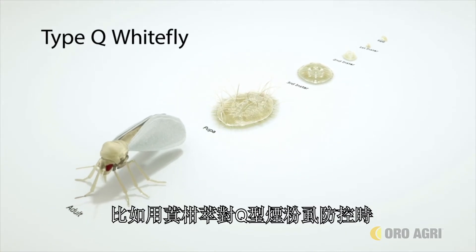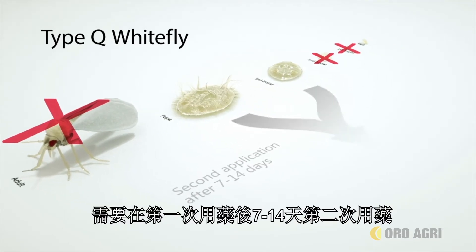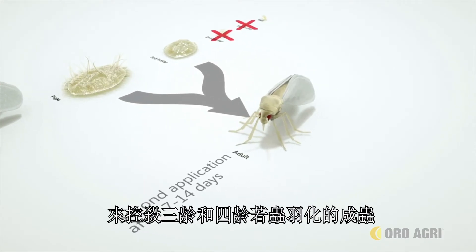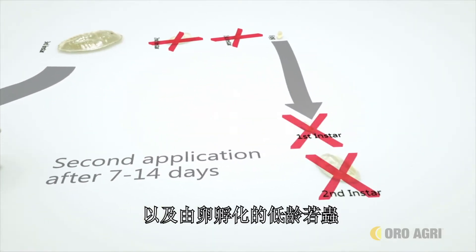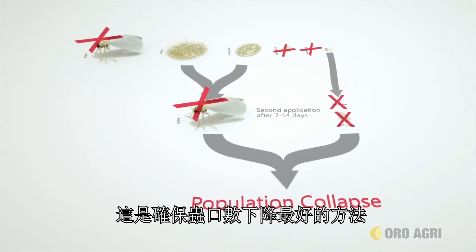For example, when applying Prevam for Type-Q whitefly control, a second application 7 to 14 days after the first is necessary to control the third and fourth instars, now matured into adults, and the young instars that hatched from eggs. This is the best way to ensure population collapse.